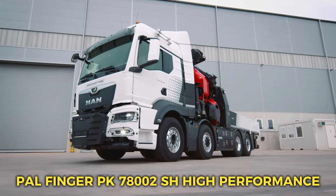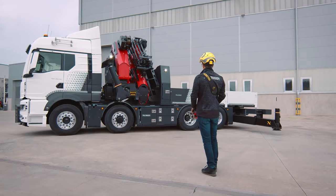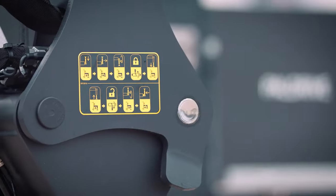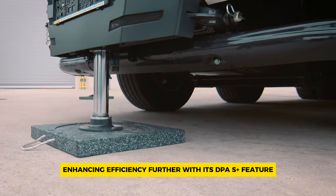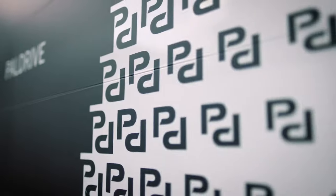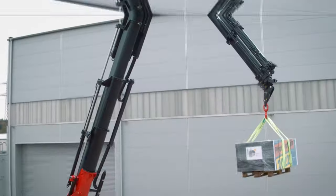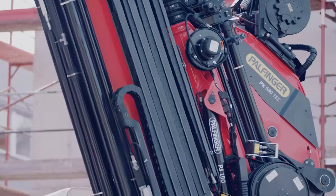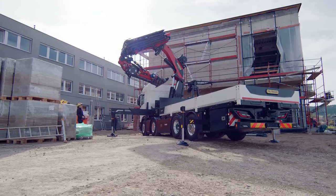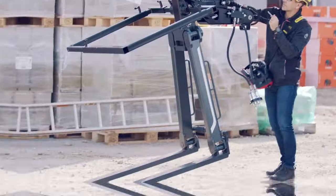Number 2: PAL Finger PK-78002SH High Performance. The PK-78002SH High Performance offers a powerful dual power system designed for both extensive reach and heavy duty tasks. It ensures maximum reliability with PAL-150 technology, enhancing efficiency further with its DPS plus feature, especially beneficial when using the fly jib. The machine boasts increased operating times thanks to its maintenance-free extension system, reducing downtime for maintenance. Its functional design not only enhances practicality but also adds an attractive aesthetic appeal. Moreover, the continuous slewing capability enhances efficiency and speed during operation, making tasks smoother and faster.